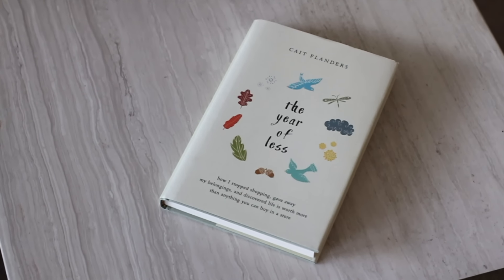Number four: try a no-buy challenge. For just one month, buy nothing but groceries and toiletries. See if you find the experiment more difficult than you thought, or easier than you thought — there are lessons to be learned either way. Also take note how much your bank account can change in just one month.